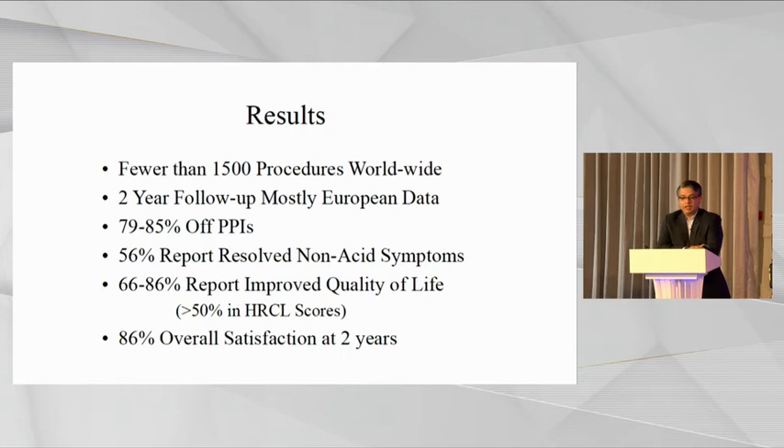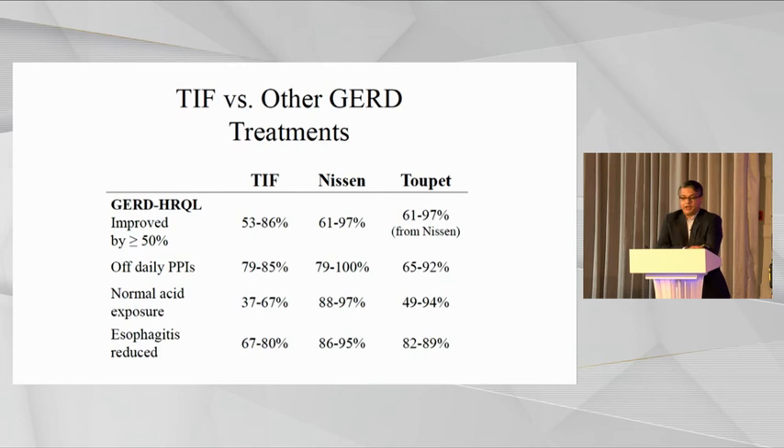The first version of TIF has now been improved to TIF2. There are about 1,500 procedures done worldwide with two-year follow-up data, mostly from Europe. Between 79 to 85 percent of patients were off PPIs, 56 percent reported resolved non-acid symptoms, and there was similar improvement in health-related quality of life, with satisfaction at two years nearly similar to Stretta. TIF compares very well to Nissen fundoplication on all quality of life metrics.